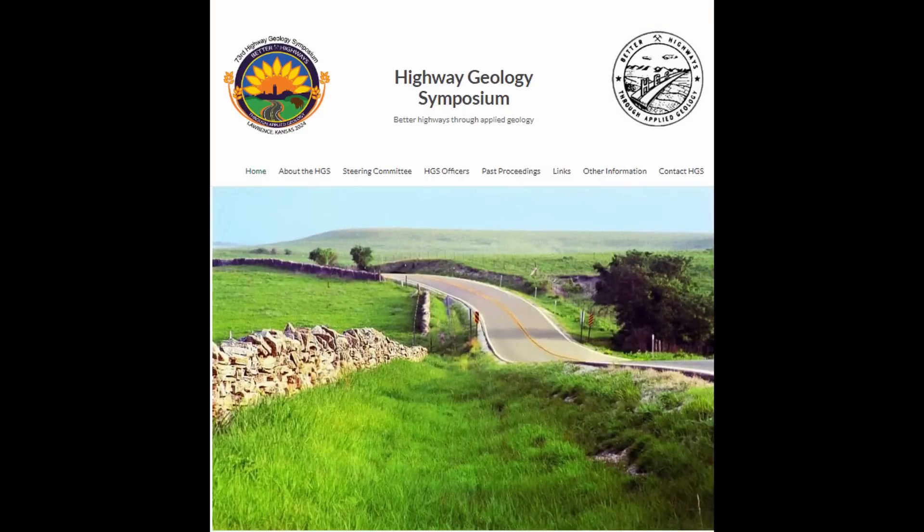Hi, everyone. I've got something a little bit different for you today. My youngest son and I gave a technical presentation based on our paper at the 2024 Highway Geology Symposium. This is the second year I've attended this annual event, and I really enjoy it. It's really practical. People are very forthcoming about lessons learned and mistakes they've made in doing research, construction, and various other activities associated with supporting roadway and bridge projects throughout the United States.